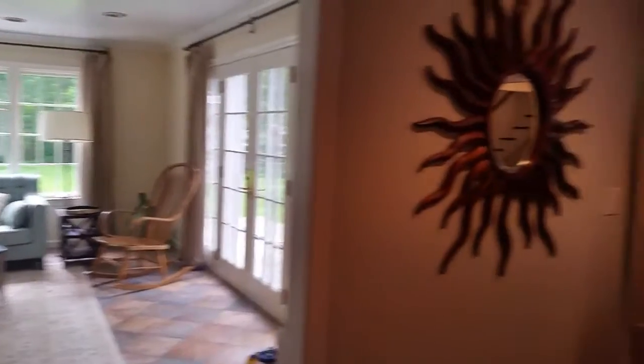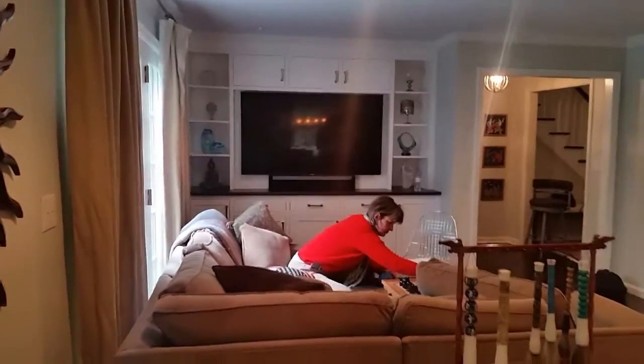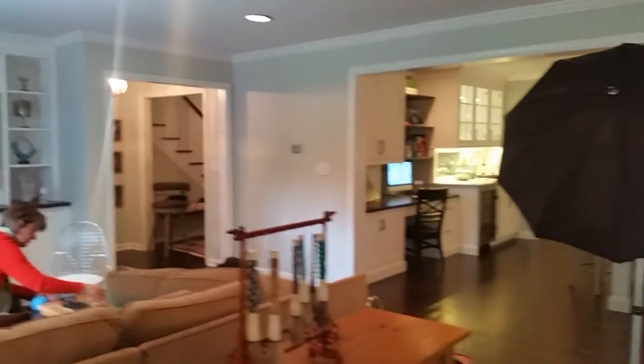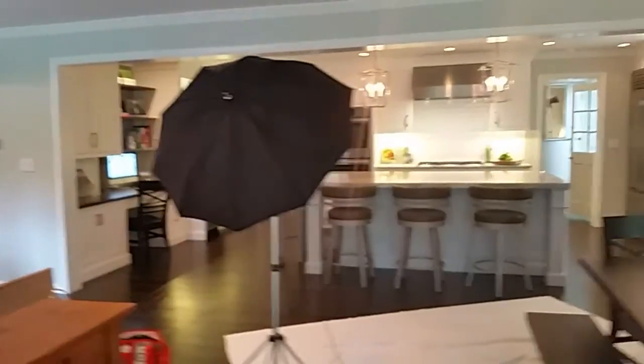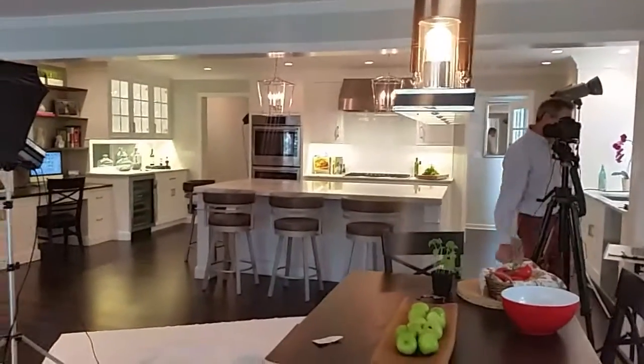And we did a lot of space planning and rearranging. Nice family room built in there and Carol's setting up the last of the accessories. These before and afters will be fun when posted on Houzz.